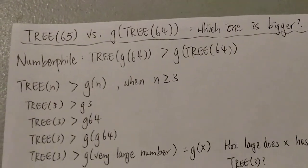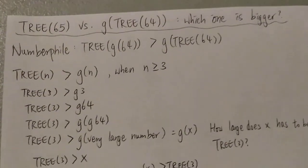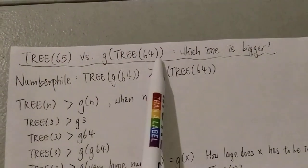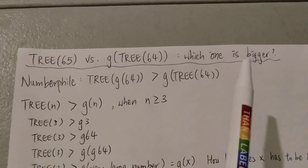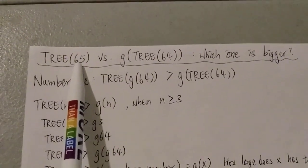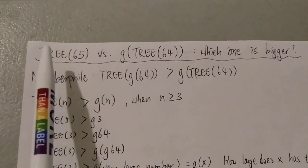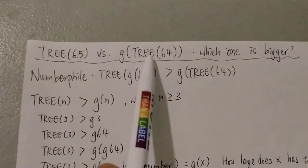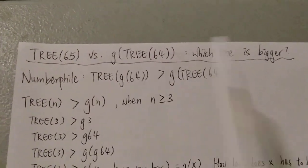Here I'm going to ask an even more interesting question, which is 3(65) versus G(3(64)) — which one is bigger? Obviously 3(G64) is bigger than G(3(64)) as proven by Numberphile, but I think something more interesting is 3(65). So what do you think before I tell you the answer? Is 3(65) already bigger than G(3(64))?